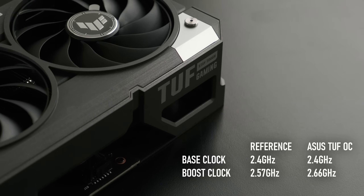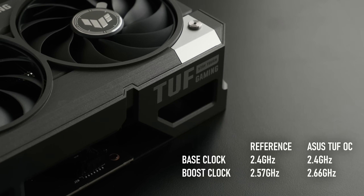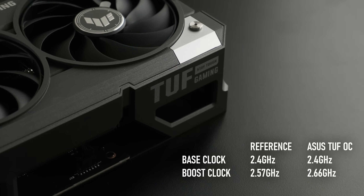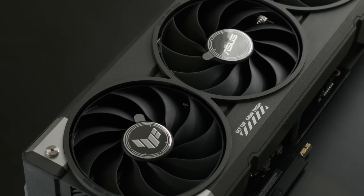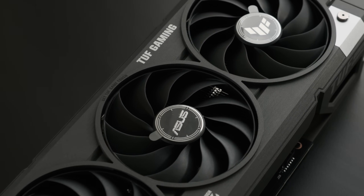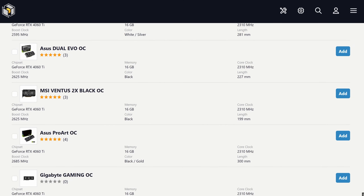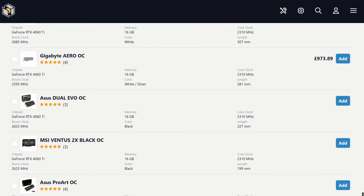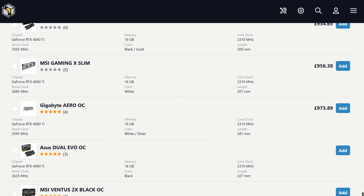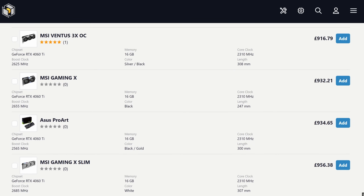The TUF OC model Asus supplied for this review is a step up from a reference spec card, with higher clocks and frankly overkill cooling. While Asus didn't give me an expected sale price, I imagine it will be somewhere above the MSRP. Still, the 16 gig 4060 Ti has largely vanished from shelves, and the few places that have stock have also hiked up prices, so this is hopefully still going to be a good deal.